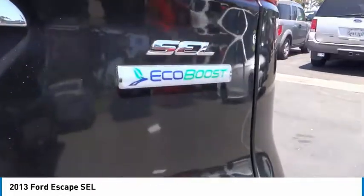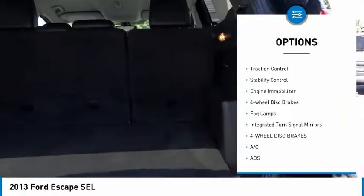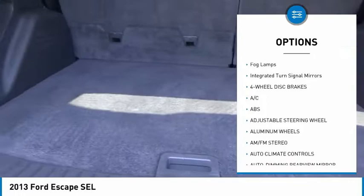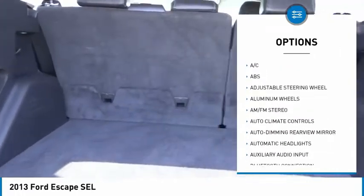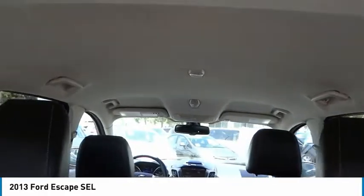Here are some of this vehicle's great options: tire pressure monitor, heated mirrors, aluminum wheels, rear spoiler, traction control, stability control, engine immobilizer, four-wheel disc brakes, fog lamps, and integrated turn signal mirrors.